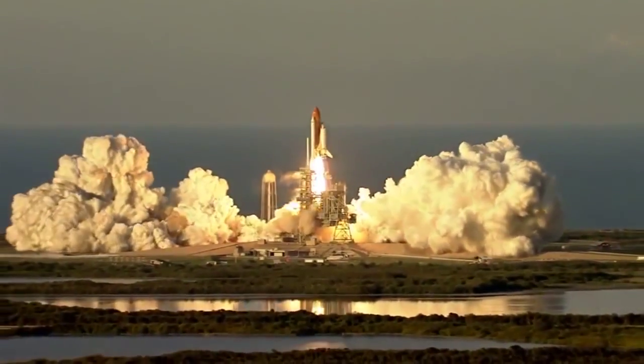So we launch into space. I'm going to rescue Sunita Williams — I'm going to be her knight in shining armor, come take her away from all that radiation she's accumulating. We docked with the space station two days after launch.